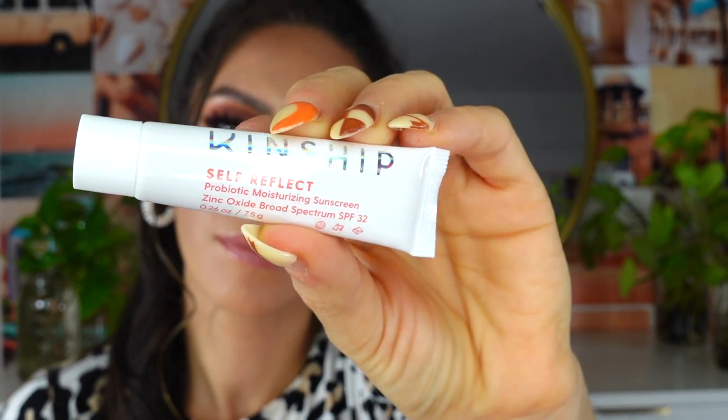Day number four is from the brand Kinship — this is the Self Reflect Probiotic Moisturizing Sunscreen with SPF 32. I know this brand from a Trendmood box. SPF is so important to wear even though I sometimes forget. It has maybe a slight clay/play-dough scent. It's a really tiny size so it might only last about three uses, but that's enough to test it out.